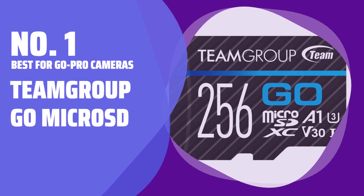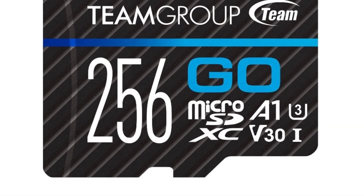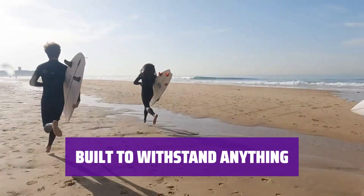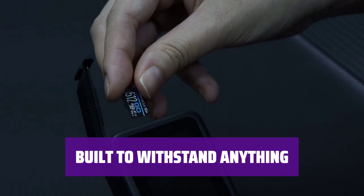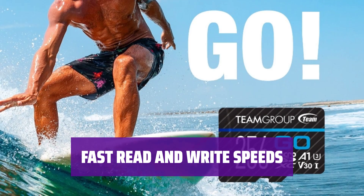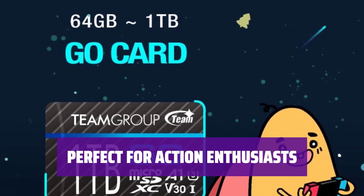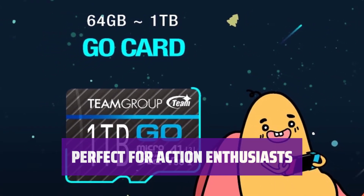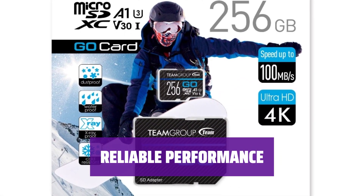Number 1: Best for GoPro Cameras — Team Group Go Micro SD. Capture the action first-hand with this specially designed micro SD card for action cameras like GoPro. This micro SD card is built to withstand anything you can throw at it, including waterproofing, dustproofing, x-ray proofing, and cold resistance. With read speeds of up to 90MB/s and write speeds of up to 45MB/s, this card provides enough performance to handle the demands of GoPro video. Trust in the reliable performance of this micro SD card for all your action camera needs.